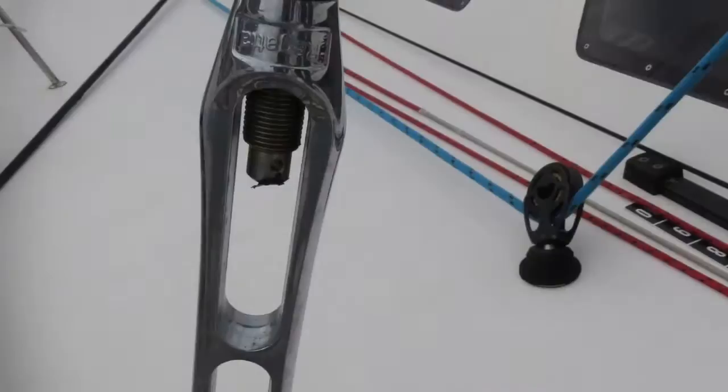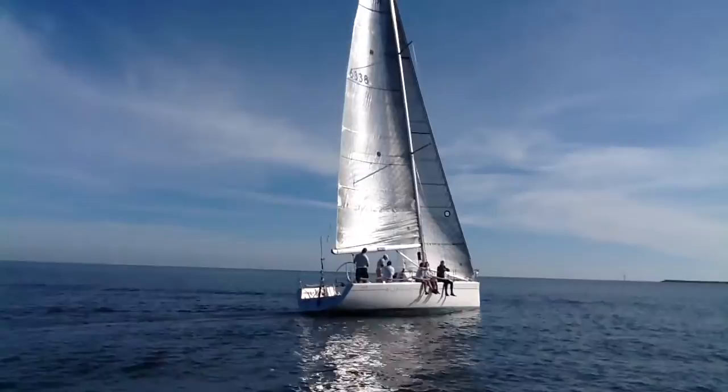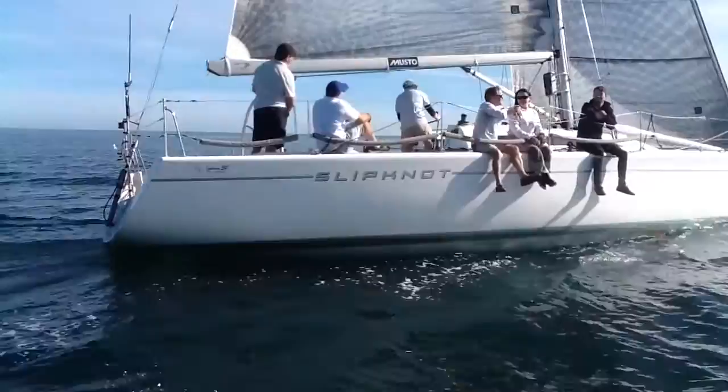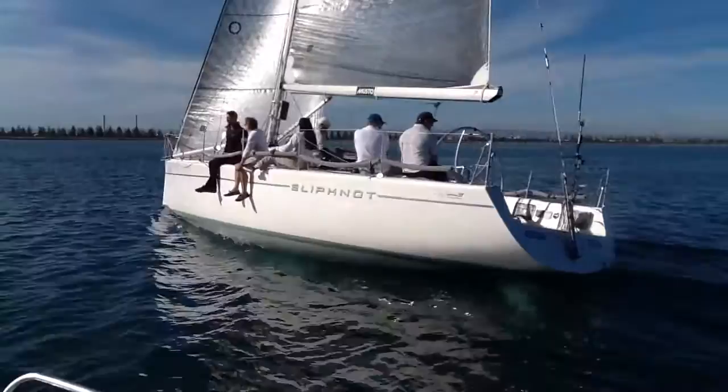Built and designed to excel in the most demanding situations, the Sydney 38's combination of power, simplicity and high performance has enabled the 38 One Design to effortlessly produce a great deal of excitement when sailing either in the harbour or out on the open waters. The well-balanced hull, keel and rudder configuration provides the helmsman with a light and responsive feel, making the boat a pleasure to sail in all conditions.